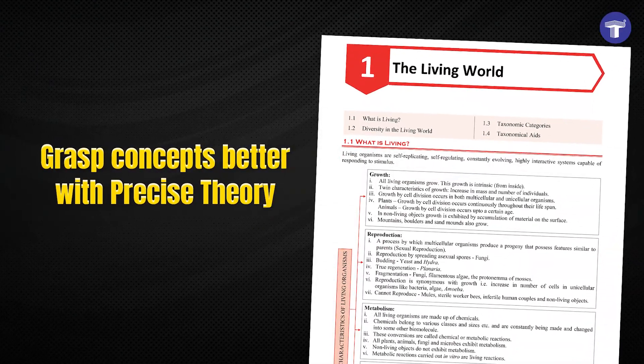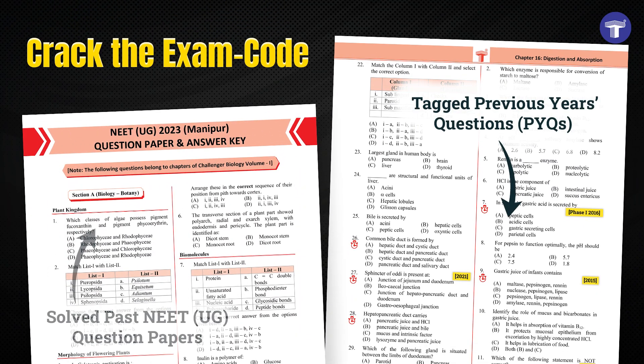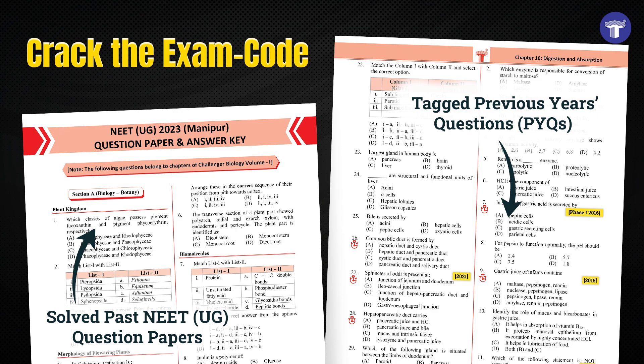Grasp concepts better with precise theory. Crack the exam code using previous year's questions and solved past NEET-UG question papers.